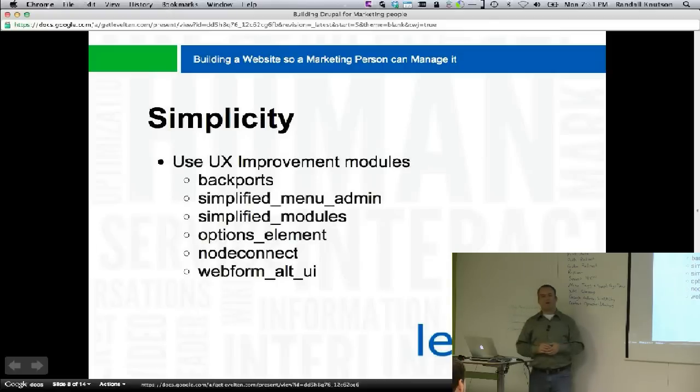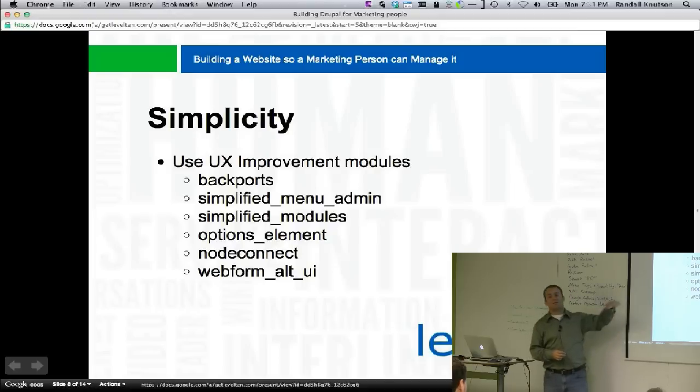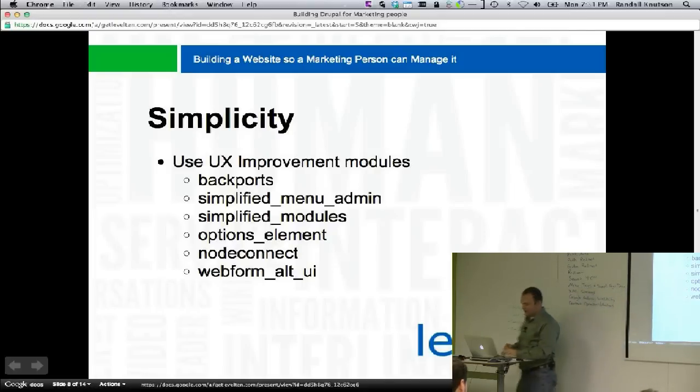How do we do this? Use the UX improvement modules. These are some of the ones I really like. There's the back ports module that back ports some improvements. One that's absolutely essential is simplified menu admin — let me show you what that one does.